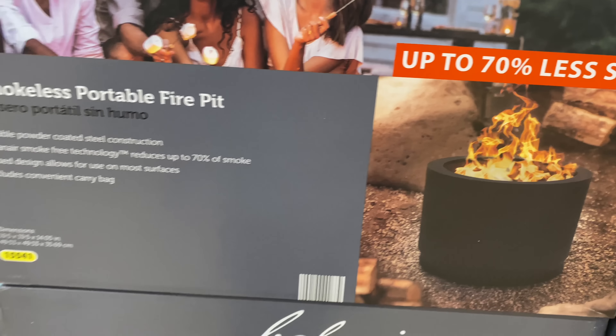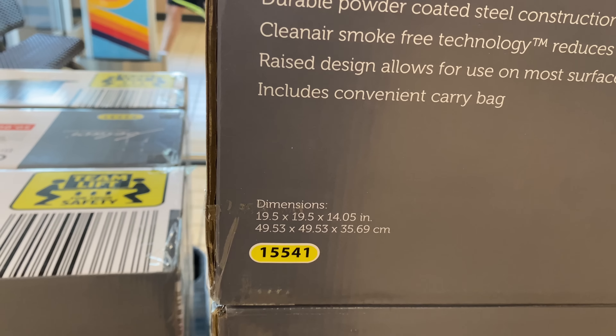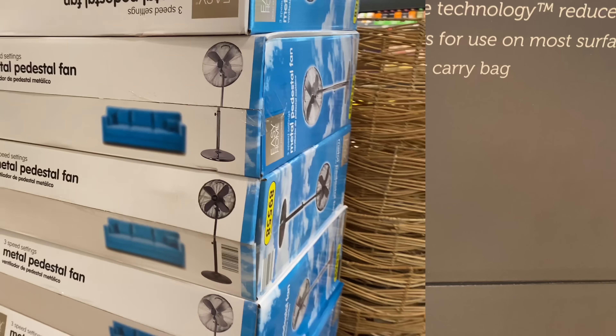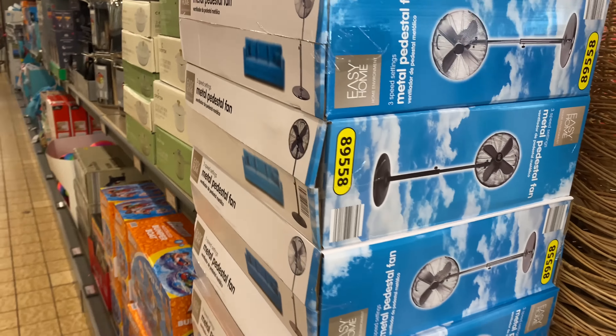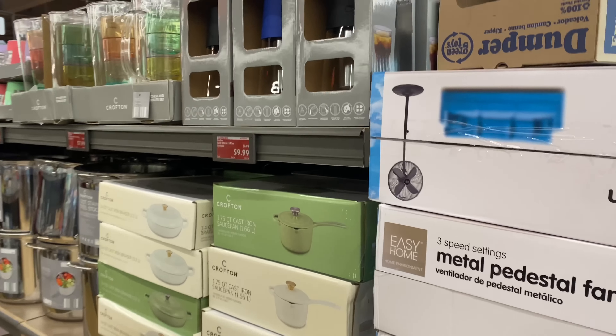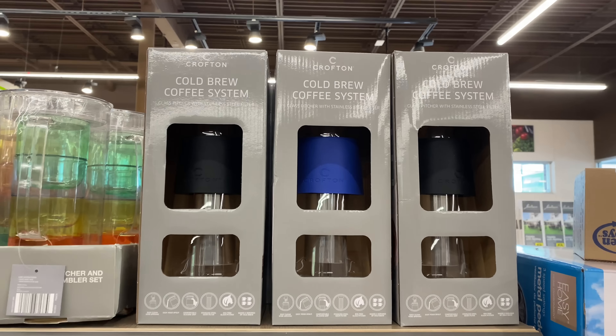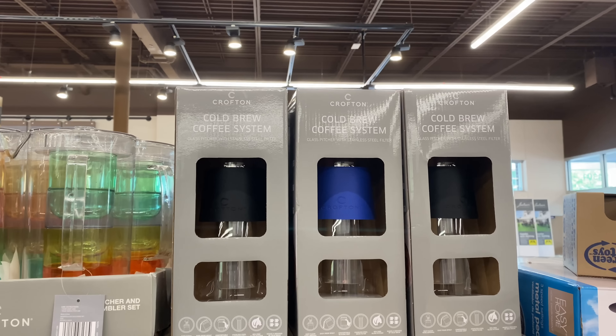Here are the dimensions for the fire pit: 19.5 by 19.5 by 14.05. It is here at Aldi for $39.99. Right here by Crofton is the cold brew coffee system for $9.99.